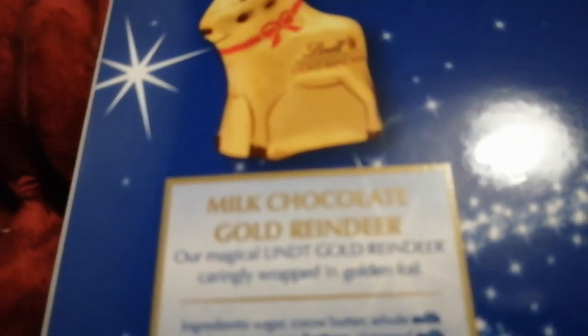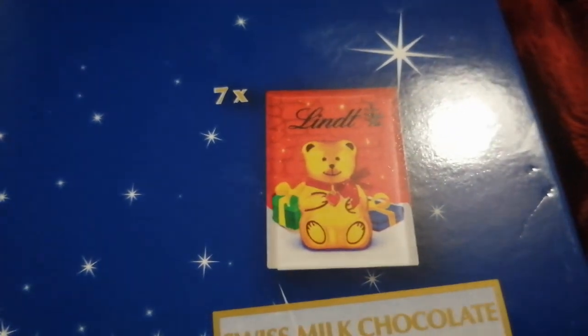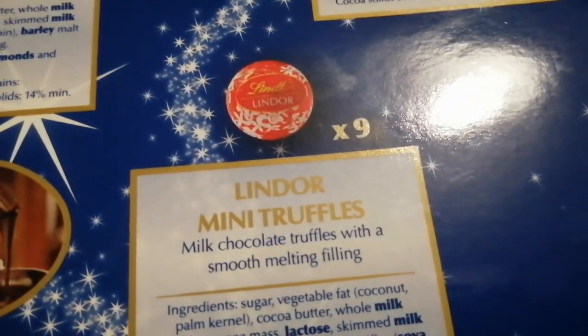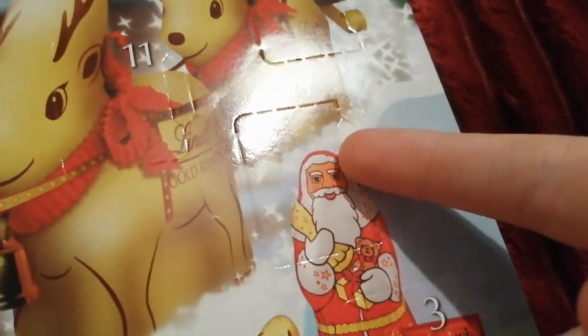But before we open it, can I get one of these? One of these we'll get soon. Seven of those, we'll get one of them. Nine of those, or six of those? And I think the square ones are called Napolitans. Day number two — comment your guesses.